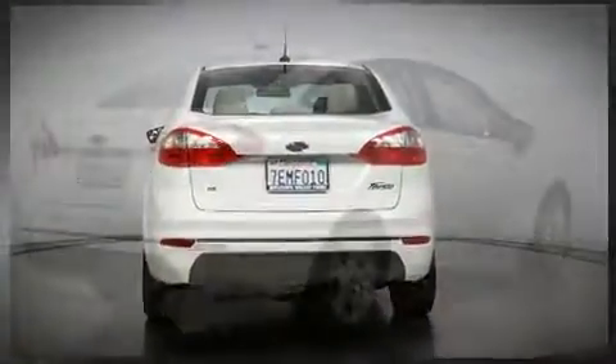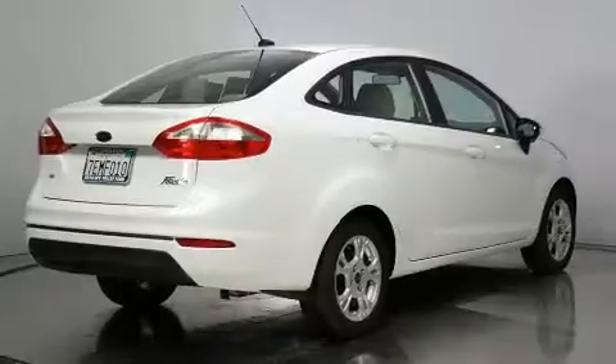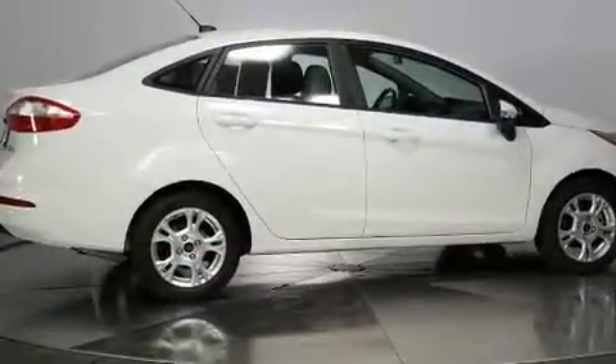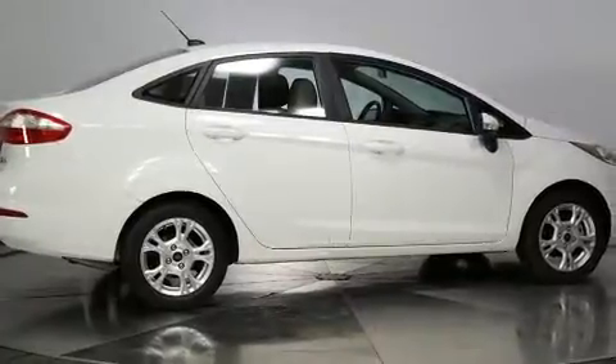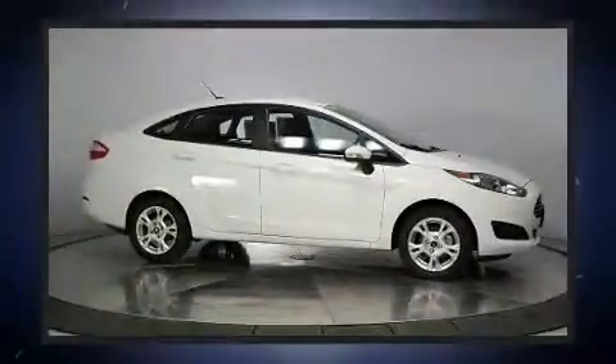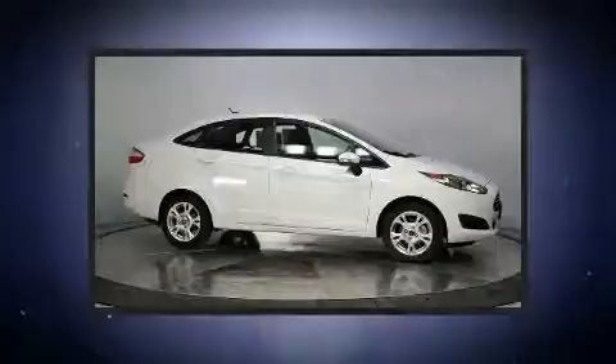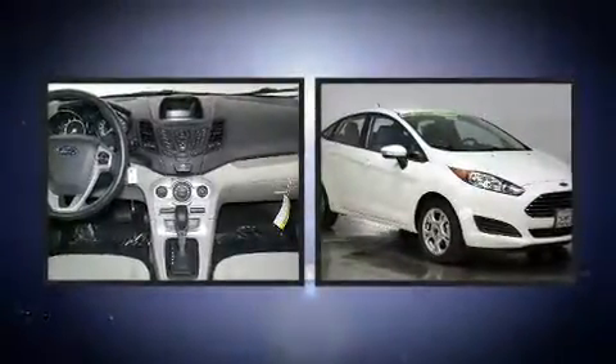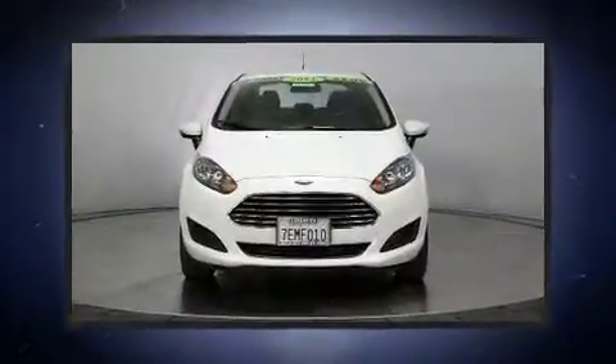Top features include front bucket seats, front and rear reading lights, a tachometer, variably intermittent wipers, a trip computer, turn signal indicator mirrors, and one-touch window functionality.